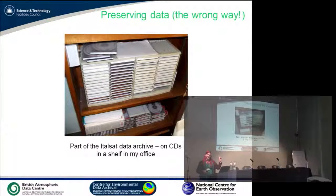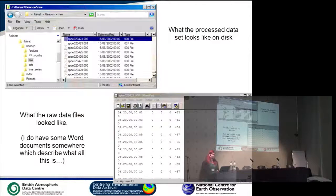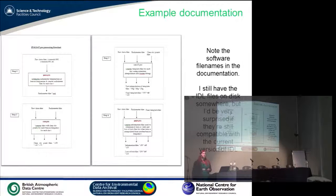This is how not to preserve your data. This is the ITLSAT data archive — on CDs on a shelf in my office. This is the point where I hold my hands up and say, yes, I did it wrong. Definitely wrong. This is what the processed dataset looks like on disk — a whole heap of file names. You might be able to guess there's a date in there somewhere, but who knows? And what the hell is a .000 extension? Luckily these ones happen to be ASCII text, so you can open them in WordPad, but then you look at them and go, 'What are these again?' I do have documentation — here's some of it — but you can't read it. I still have the IDL files I used to create the software, but I have absolutely no idea if they'll run in current versions of IDL.